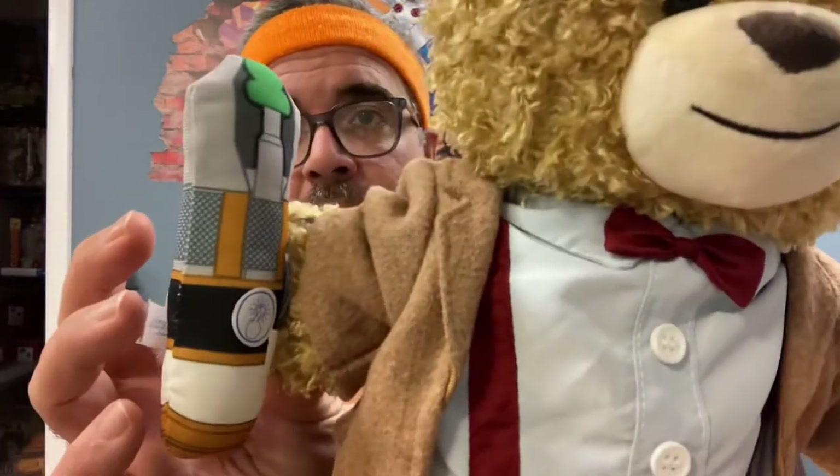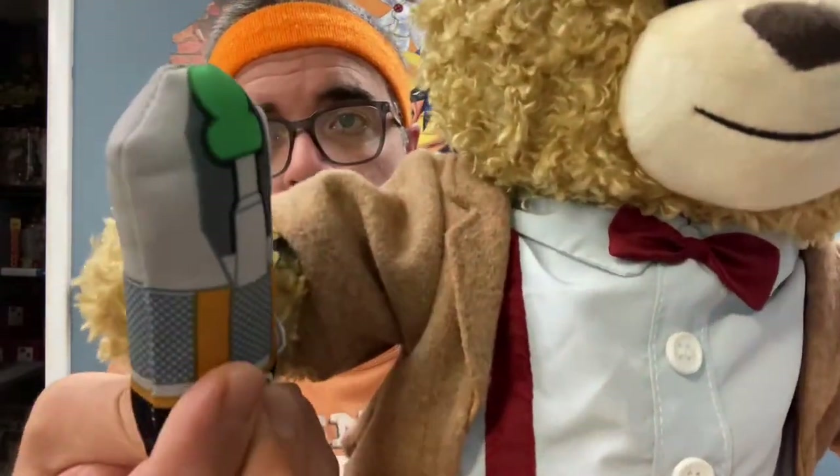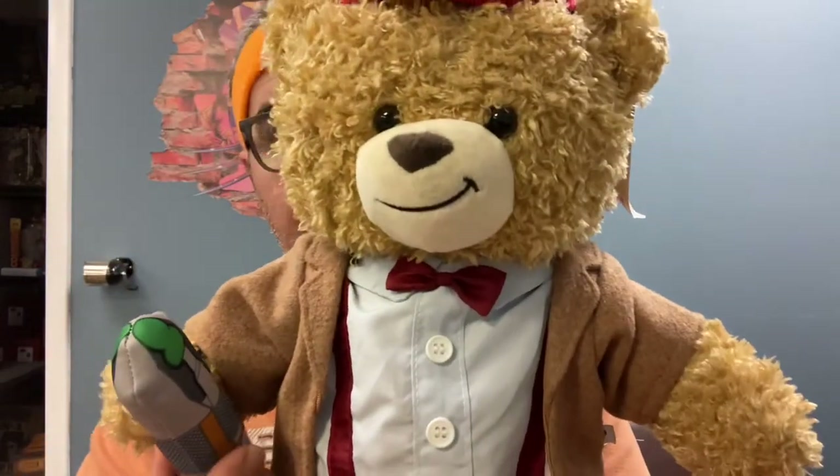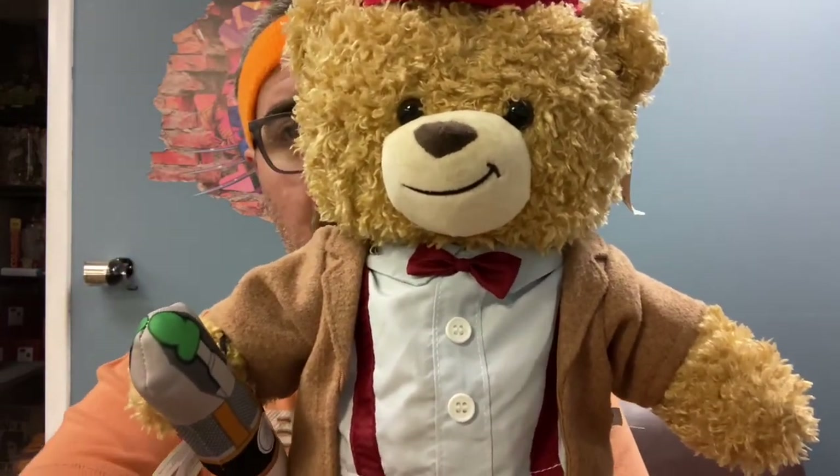He also has his sonic screwdriver, which makes a sound. Yours today at Mia Toys and Collectibles on eBay.